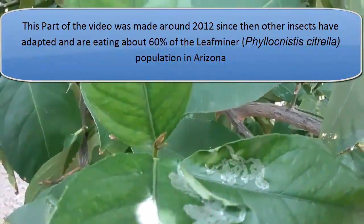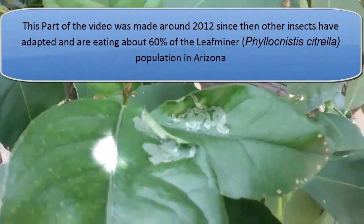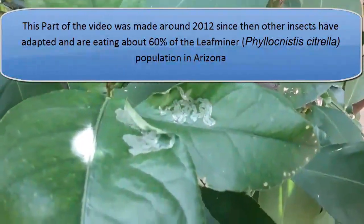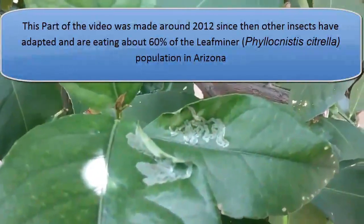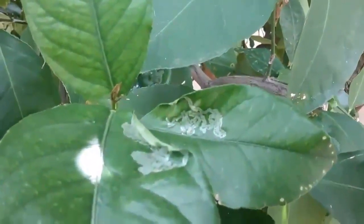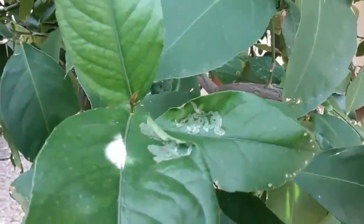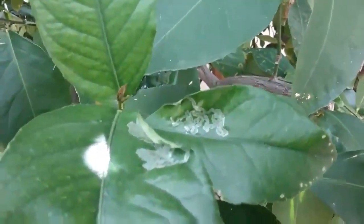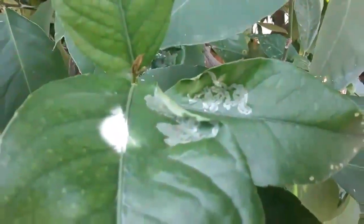This insect has been in the citrus trees now for five or six years. Because there was no other bug to combat it, it has managed to deplete the resources of the tree to the point where the tree can't defend itself — not only from the leaf miner but from other insects as well. As a result, we're getting more dead leaves, and the trees are more susceptible to frost, insect damage, and soil-borne fungus.